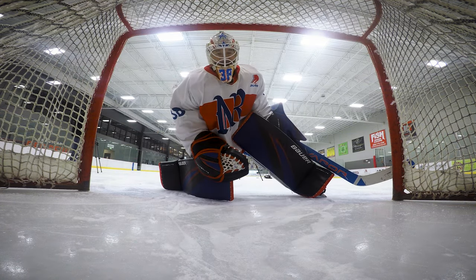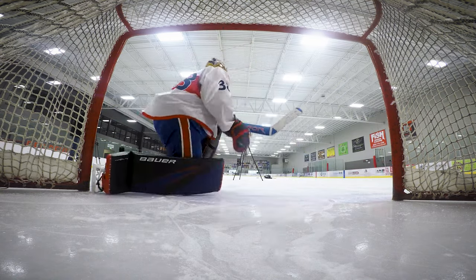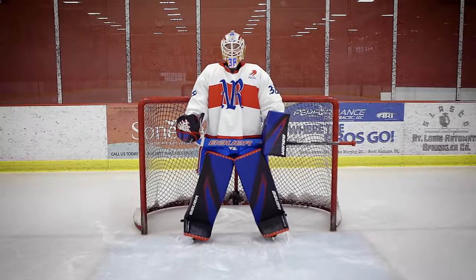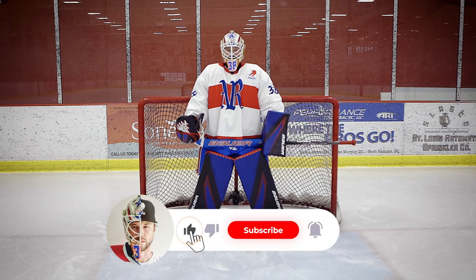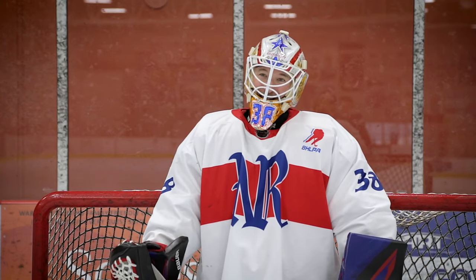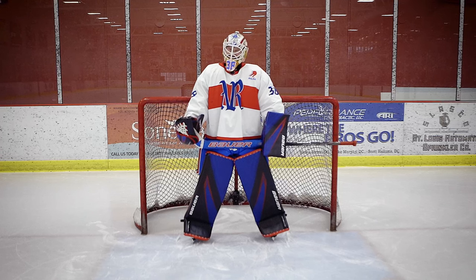Does my butt look big? Be honest with me. What's up YouTube? In this video I'm gonna answer your questions as to why goalies do the things they do. A lot of you hockey players and hockey fans probably see us do things and wonder what the heck is he doing that for — or she. I'm gonna tell you why.